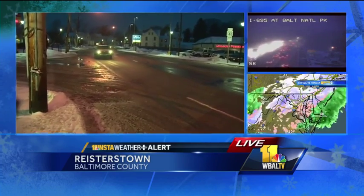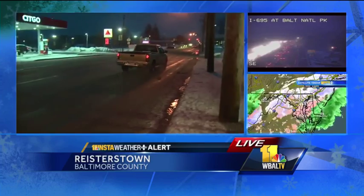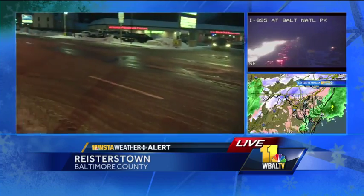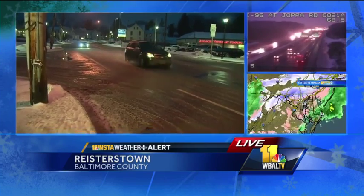As far as the roads are concerned, you can see here — this is Route 140 as you're heading into Main Street in Reisterstown. Traffic does move by just fine, but you're looking at an icy, slushy mix that is covering the road, and this is pretty much the story on all of the state roads around the greater Baltimore area, so you've got to be careful when you head out. Earlier today, when it was snowing, we talked to a couple of folks who braved the conditions. Here's what they had to say.